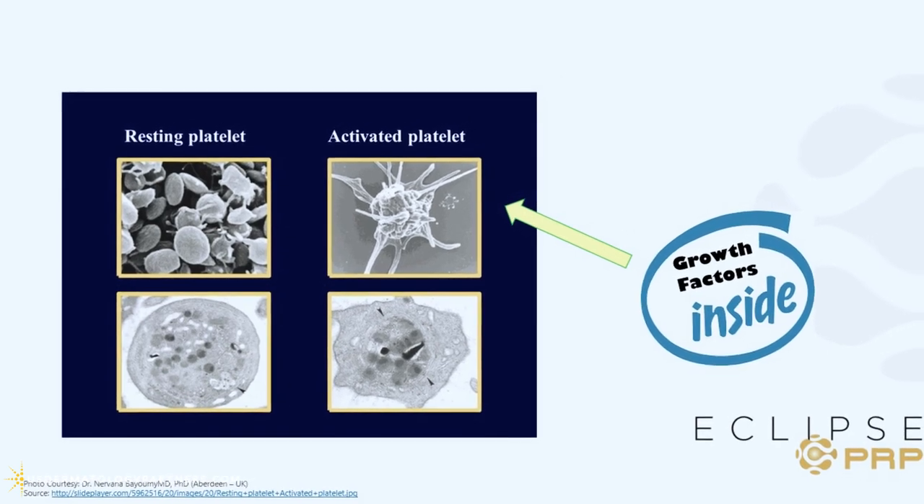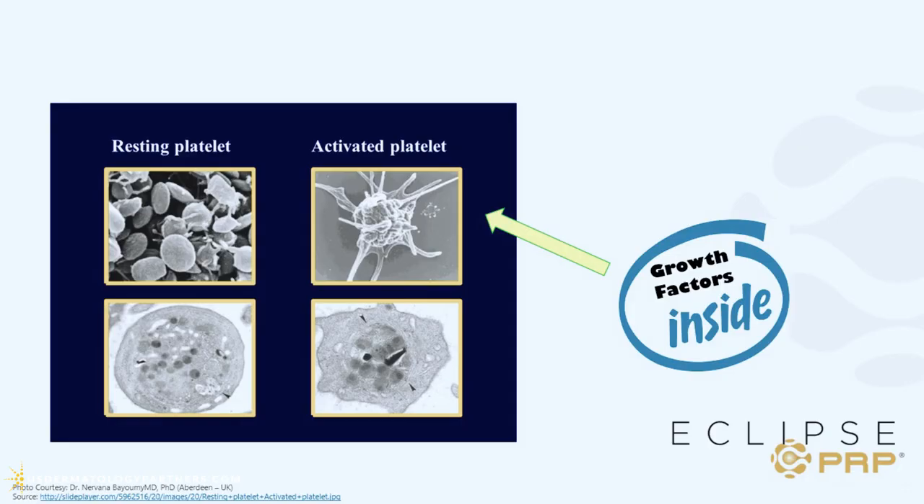I think of platelet-rich plasma as our body's own form of regenerative medicine. The way I explain it to patients is: when you were little and you skinned your knee, the clear stuff that would come to the surface — that's your plasma, that's where your platelets are, your growth factors, your healing mechanism — that's what healed your skin. So when we inject it into the scalp, it tells your hair follicles to stimulate new growth.